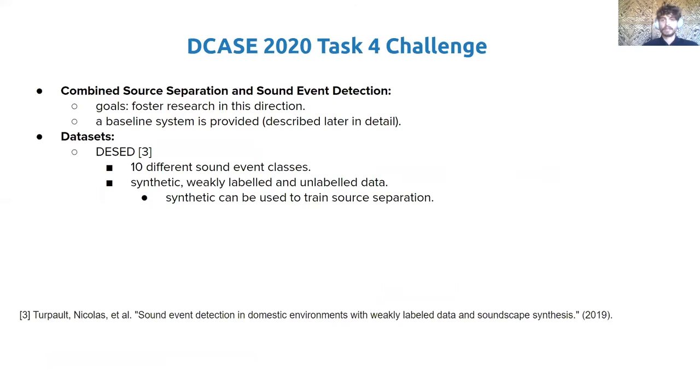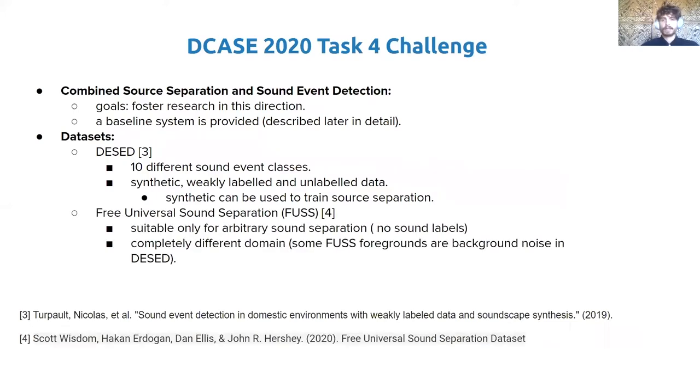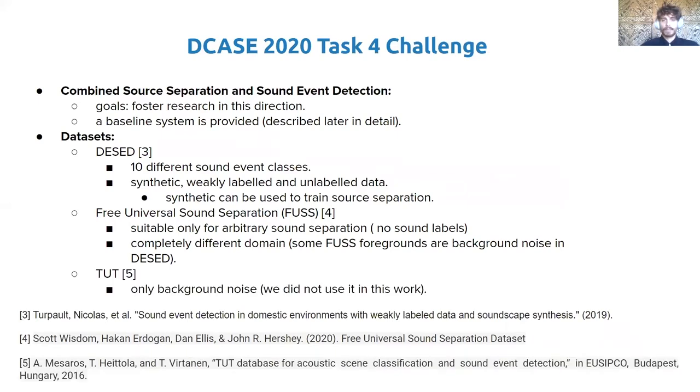As for the datasets, the organizers provide DESED, a dataset mainly geared toward sound event detection. It comprises 10 different classes and offers both synthetic, weakly-labeled, and unlabeled data. Because for synthetic examples oracle sources are available, it is also possible to use these to train a separation system. They also provide the dataset FSD for universal sound separation, which is only suitable for training an arbitrary sound separation algorithm as no sound event labels are available, and it comes from a different domain. A dataset for background noise, TUT, is also provided, but we did not use it in our experiments.